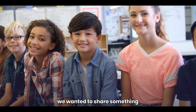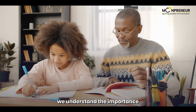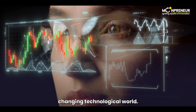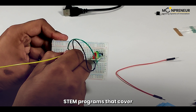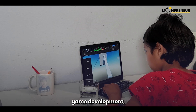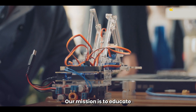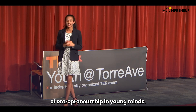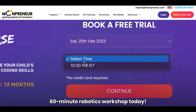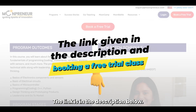Before we go, we wanted to share something special with you. At Moonpreneur, we understand the importance of preparing our kids for this rapidly changing technological world. That's why we've created online STEM programs that cover futuristic sciences like robotics, game development, app development, and advanced math. Our mission is to educate and ignite the flames of entrepreneurship in young minds. So don't forget to register for our free 60-minute robotics workshop today — the link is in the description below.